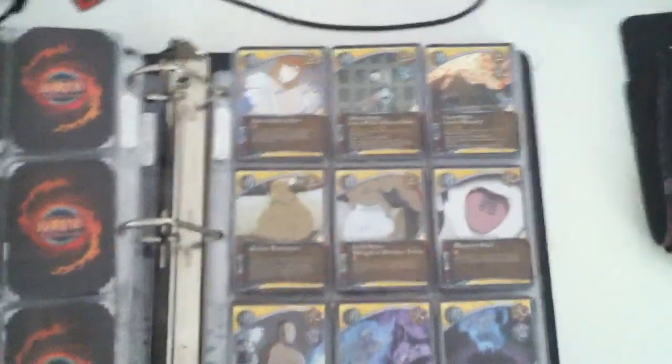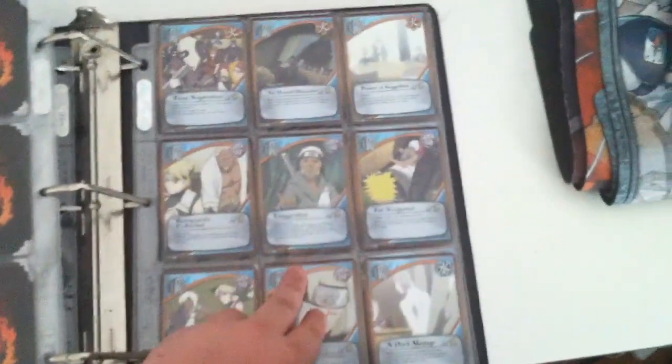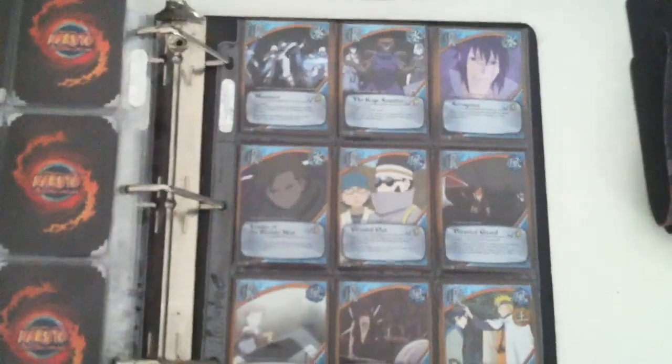The price for the complete foil set is $100, the price for the complete non-foil set is $55, and that's it.